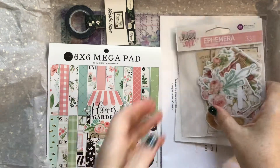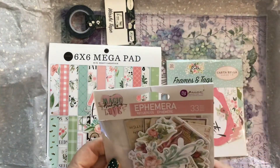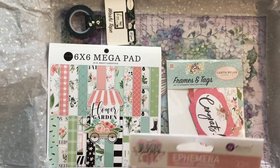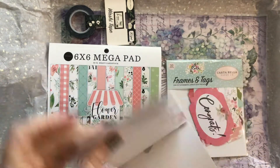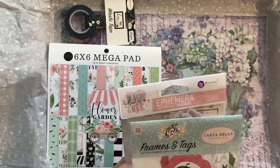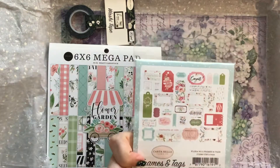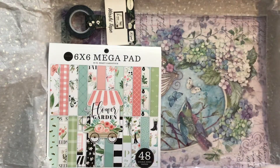Then we've got some ephemera. This is Magic Love by Frank Garcia — these are painted; this is Prima Marketing. So lots of embellishments and things and toppers. Then we've got frames and tags — that's Carta Bella. It will go in my bits box.